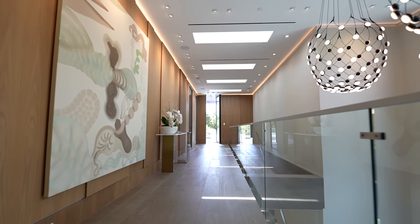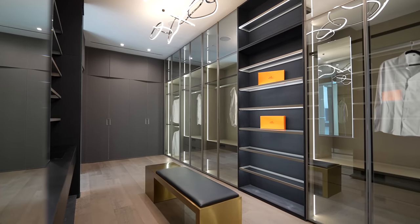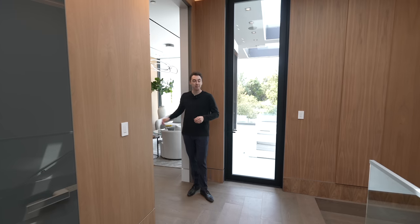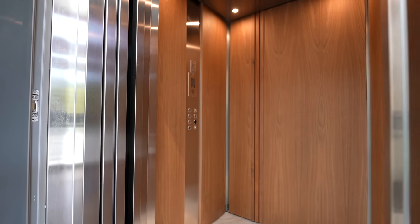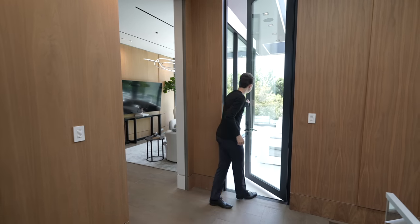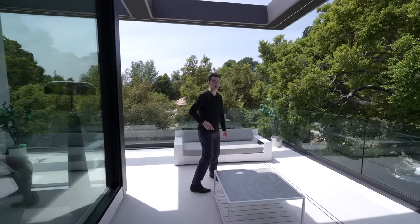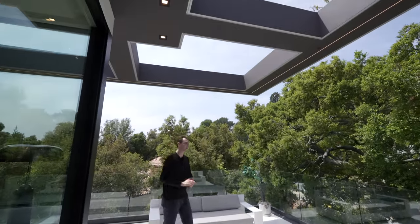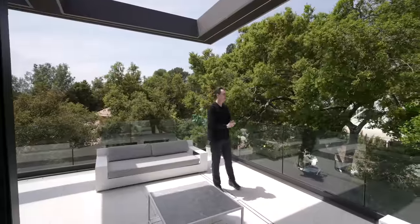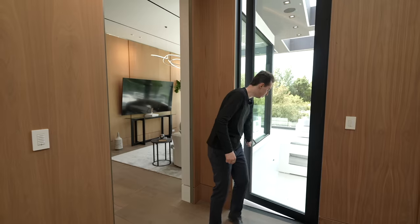Coming up the floating staircase to the top level, this floor has all the guest bedrooms and the primary suite. Just down the hall there's a glass-enclosed elevator, skylights above, and views of the open-air atrium at the entry. A glass door leads out to an outdoor seating section with contemporary furniture, a shaded awning, glass railing, and a massive tree providing privacy — with views of the motor court below. The balcony wraps around revealing more views of the beautiful foliage.